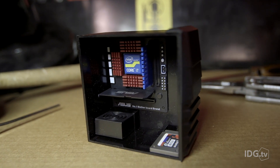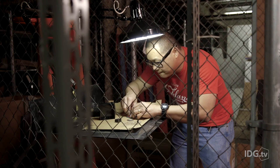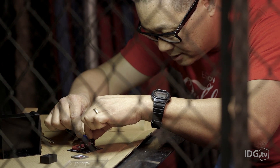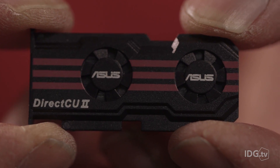Meet ASUS's new 4.1 series PC, built on Intel's newly released micro mini ITX form factor. The 4.1 gives you all the performance of a full-size desktop at one one-thousandth the volume.